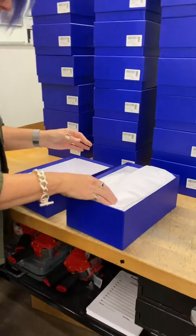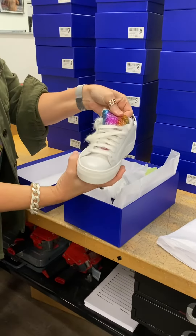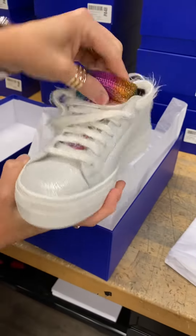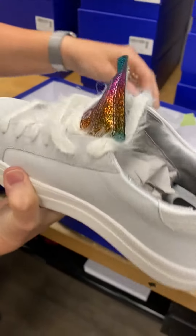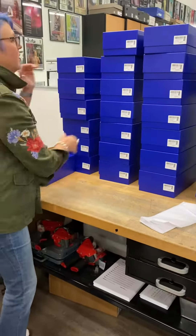First sneaker. Oh my gosh, you guys, stop it. Look at this — the laces are fuzzy. And look, y'all, it's fuzzy on the inside too. Look at this. How cute is this sneaker? Okay, I love that. Are we going to be able to beat it? I don't know. Let's go to sneaker number two.